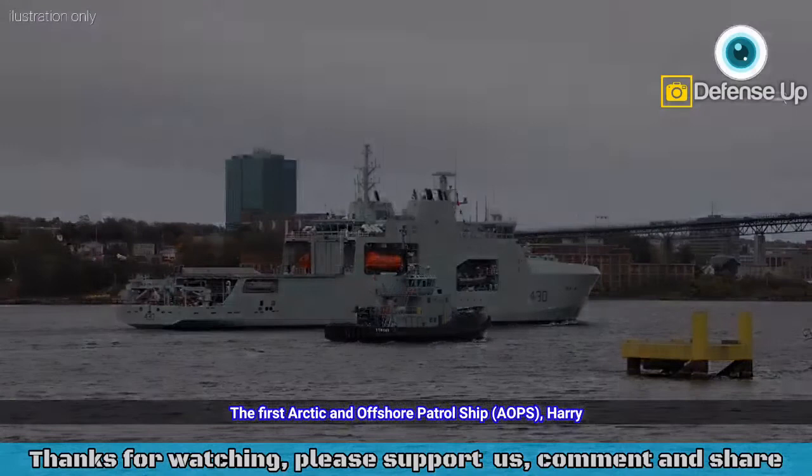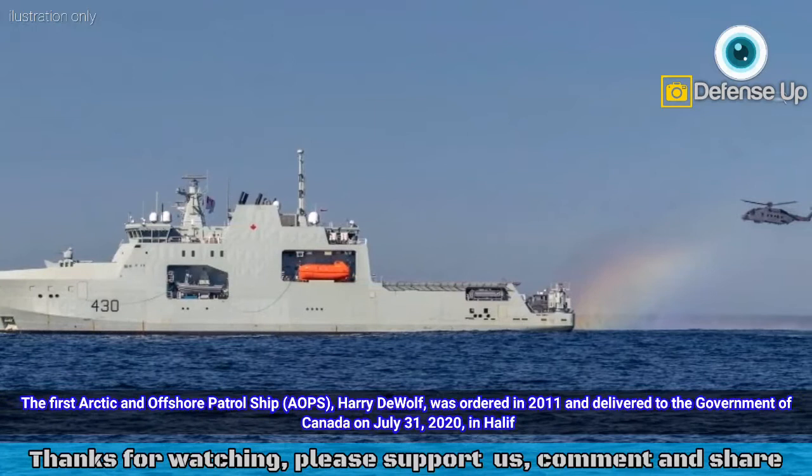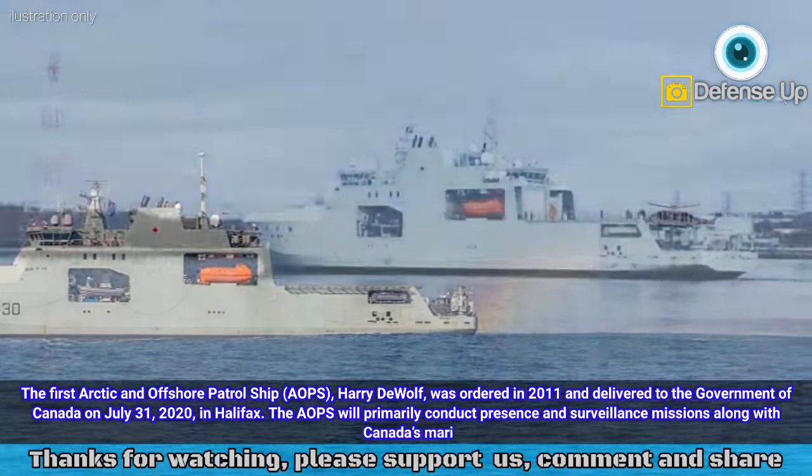The first Arctic and Offshore Patrol Ship (AOPS), Harry DeWolf, was ordered in 2011 and delivered to the Government of Canada on July 31, 2020, in Halifax.